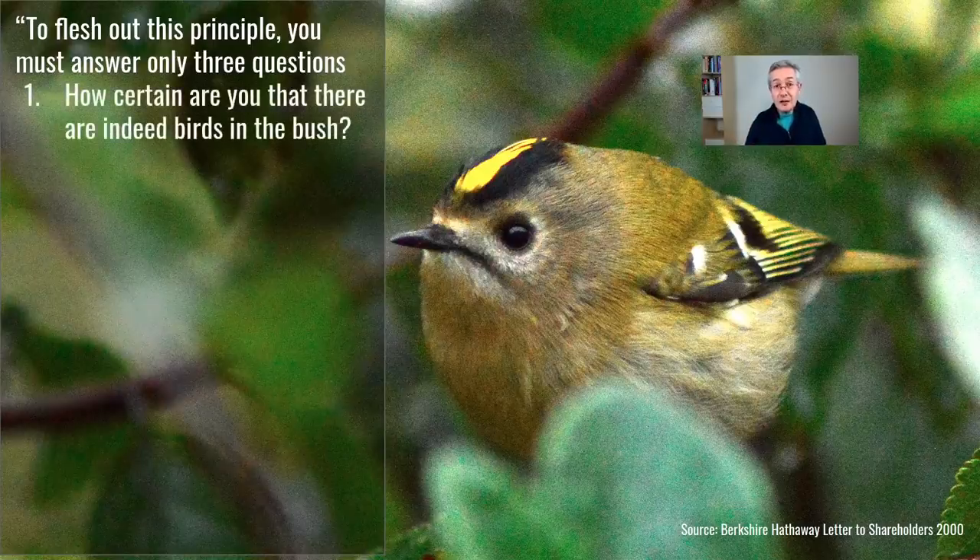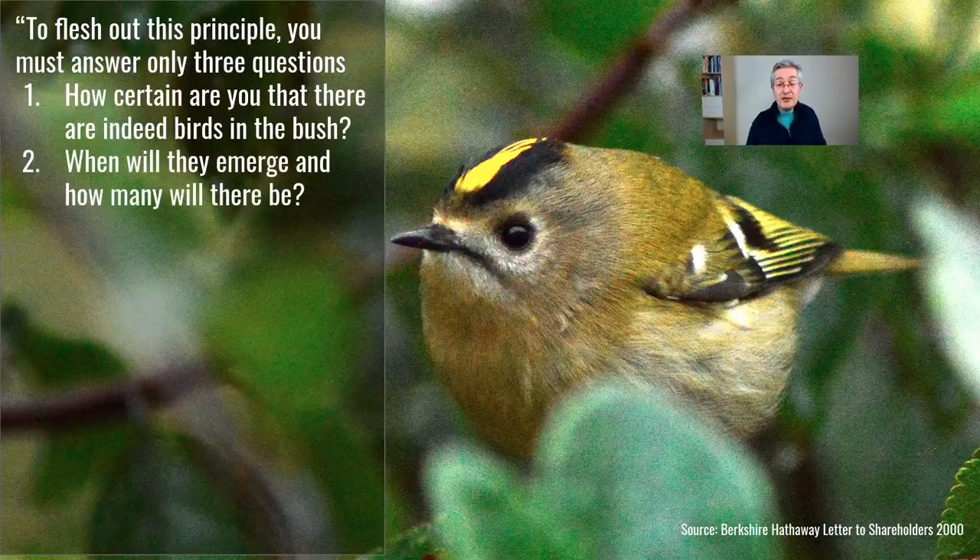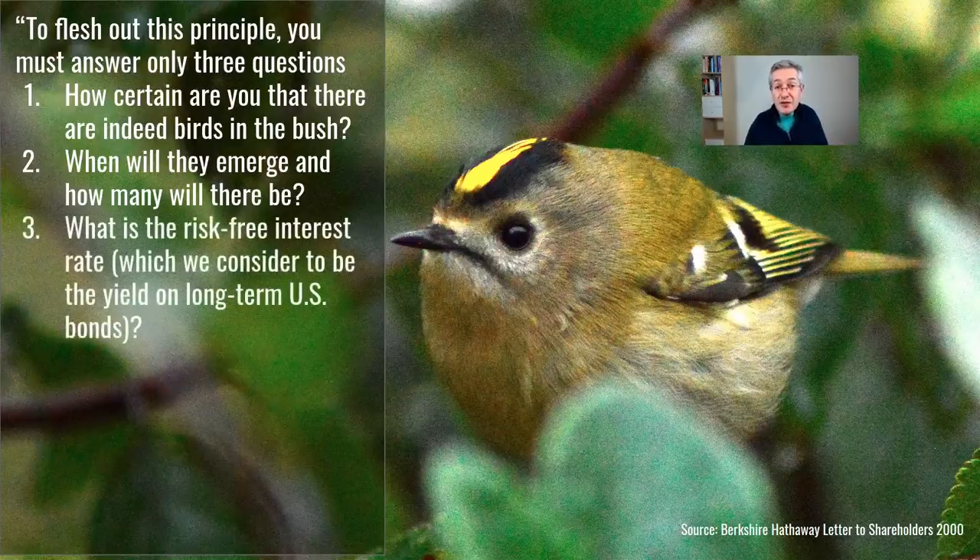Firstly, how certain are you that there will actually be birds in the bush? Will the company be generating cash flows in the future? If you are convinced there will be cash flows, the next question is when are they going to occur, how big are they going to be, and how likely are you to get them? If the company goes bankrupt there won't be any more cash flows. The final question is what is the risk-free interest rate, because a cash flow in the future is worth less than a cash flow today. How much less depends on the risk-free rate of interest — high levels of interest mean that the cash flows are worth less.